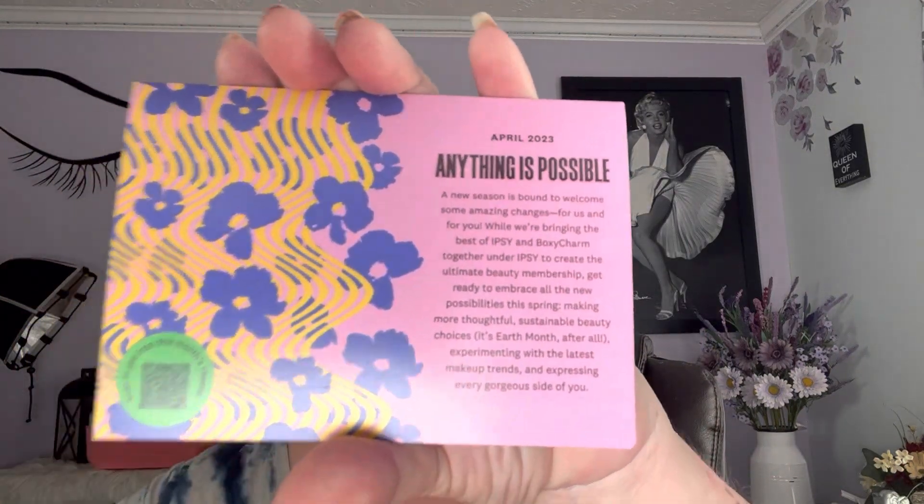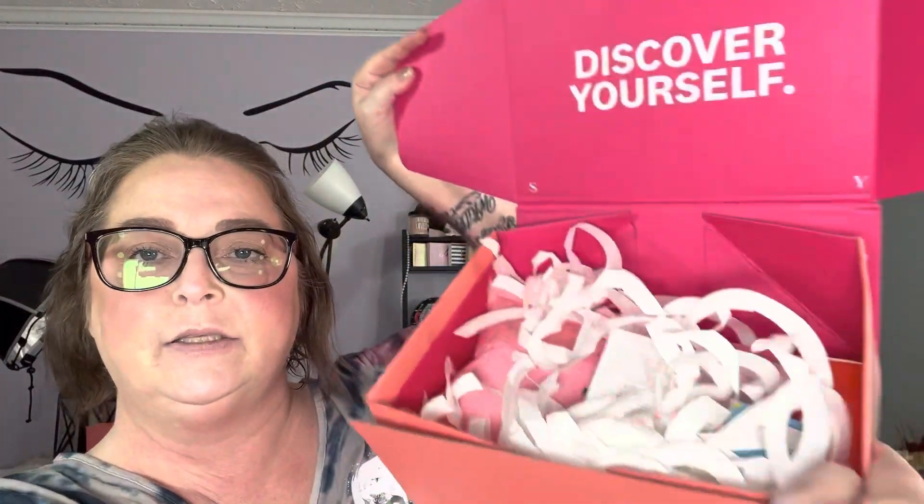Anything is possible. We're going to do a look today if we got an eyeshadow palette. I've already got my base products on because me and my daughter went out to eat with her dad and her grandmother — we went to eat Chinese today. So I've already got my face on; I just didn't do an eyeshadow look. So this is what my box looks like.